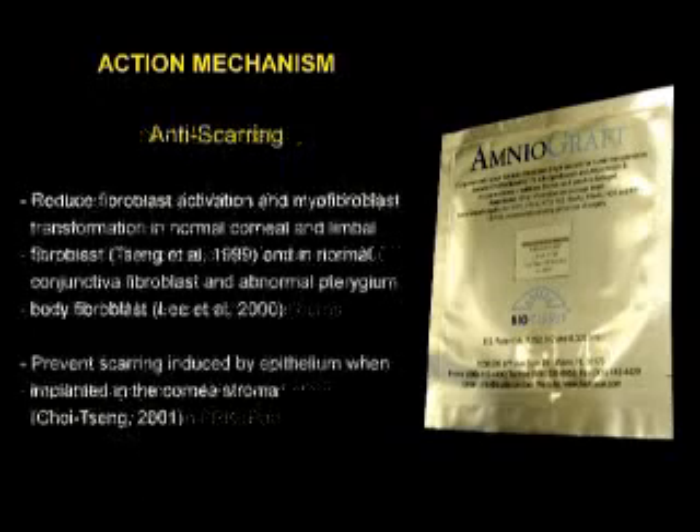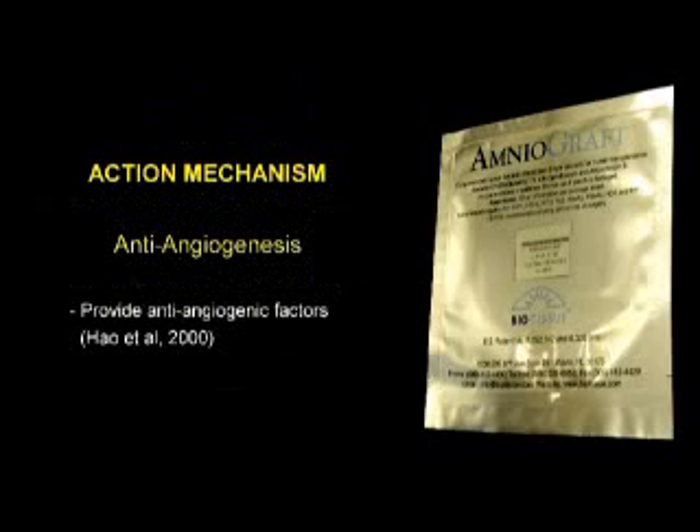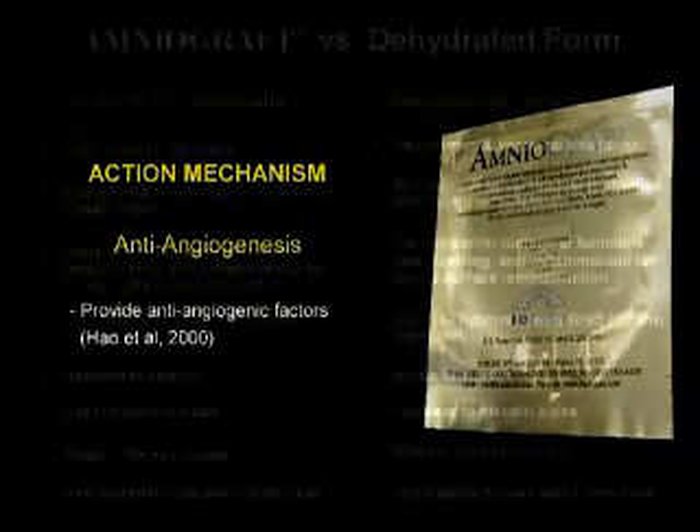The anti-scarring mechanism reduces fibroblast activation and myofibroblast transformation in normal corneal and limbal fibroblasts, normal conjunctival fibroblasts, and abnormal pterygium body fibroblasts. It prevents scarring induced by epithelium when implanted in the corneal stroma, and provides anti-angiogenic factors.